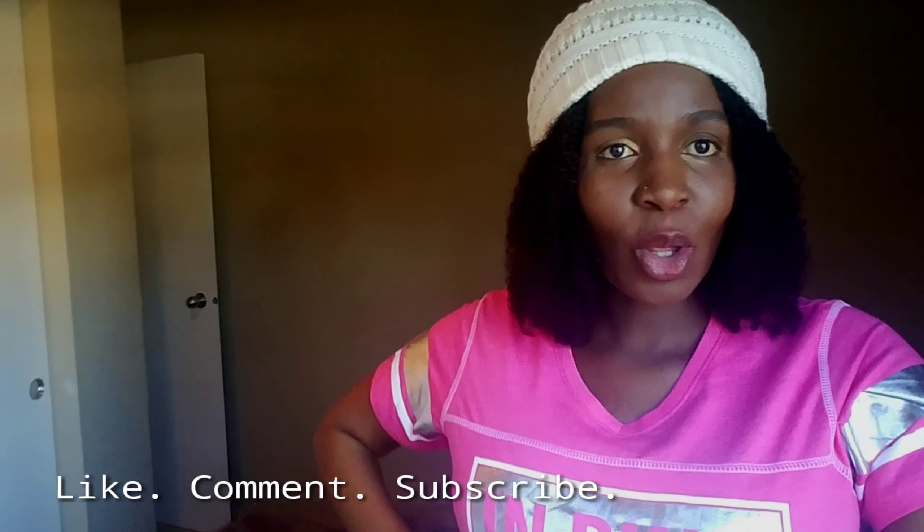Hello, good people! Welcome back to my channel. I have so much energy — I wish this is how it is for real. It is 7:30 in the morning and I thought, what another way to start the day apart from showing you what's in my hospital bag.